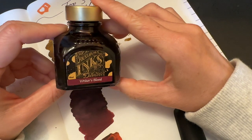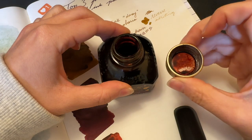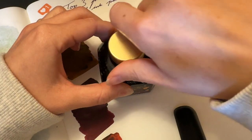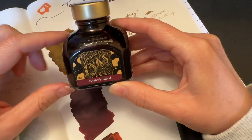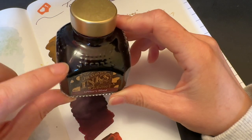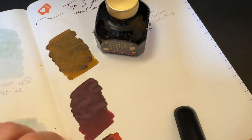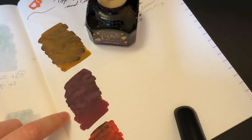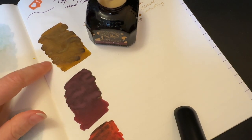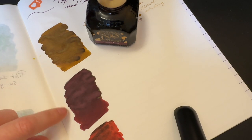This is Diamine Writer's Blood. This is the newest of the Reddit inks, and I absolutely adore it. This is the 80 milliliter bottle, but you can get the — I believe it's 30 mils — the small one, so you can definitely get that if you don't want the ginormous 80. I will certainly go through this bottle because I like it quite a bit. As far as color accuracy goes, this one's actually fairly spot on, while the KWZ Honey certainly comes up cooler and more yellow on camera. This is fairly accurate — I would say slightly darker in real life, but pretty darn close.